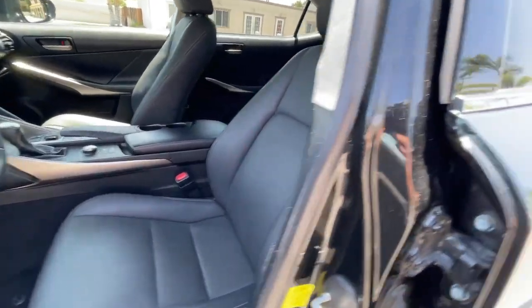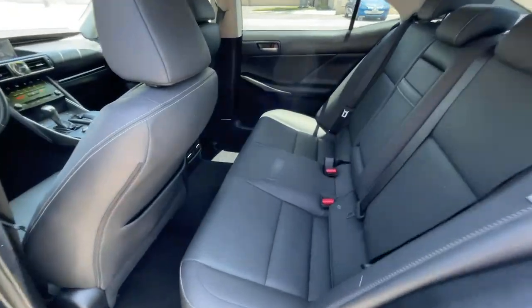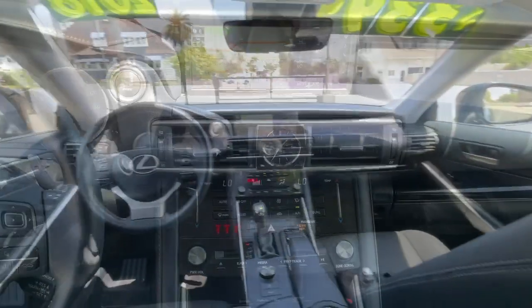Luxury meets nimble athleticism in this exhilarating IS. See for yourself when you take it out for a test drive. Our professional staff looks forward to giving you excellent service.